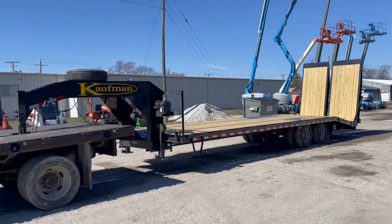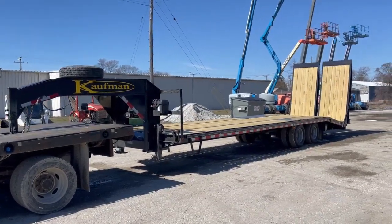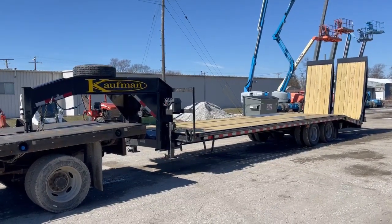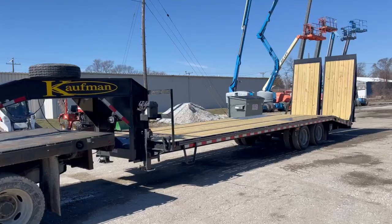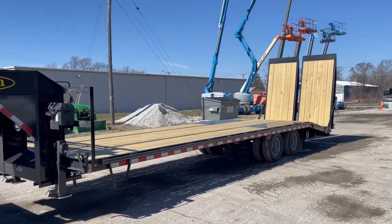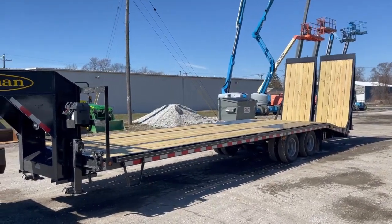Alright guys, we've got this trailer separated from each other. This is a 2023 Kauffman Gooseneck trailer. This is a 30-foot trailer — 24-foot flat deck with a 6-foot dovetail, 8-foot ramps. It is a custom order, so it has less of an incline on your dovetail.